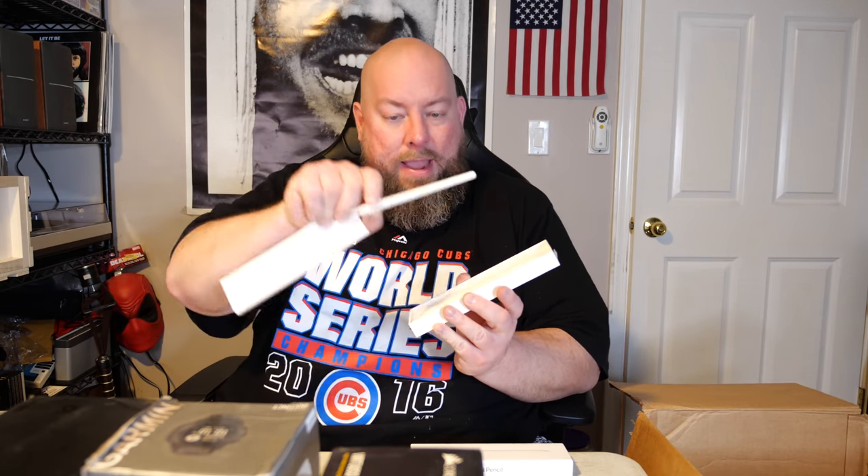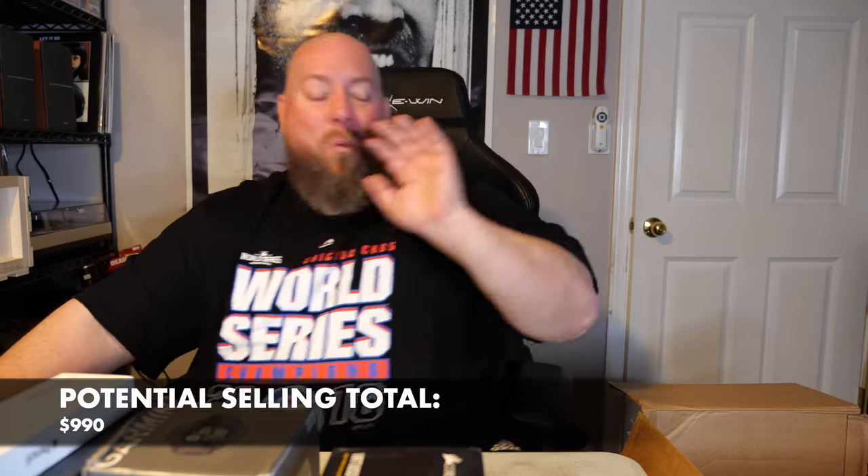Next we have a second-generation Apple Pencil. On eBay, pre-owned condition for the Apple Pencil 2nd gen: $80, $82, $70, $90, $70, $76. So probably $80 with best offer on eBay. Fantastic item.